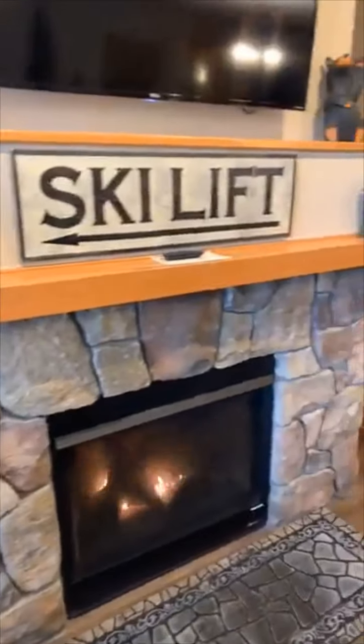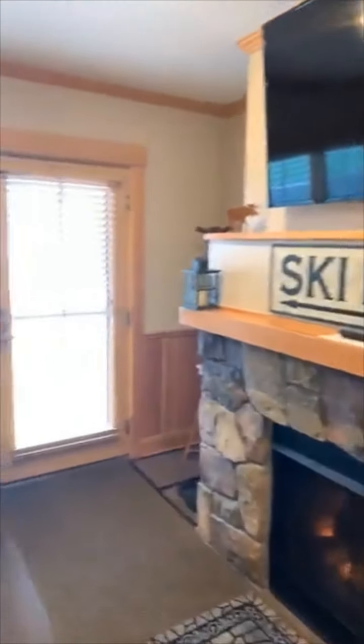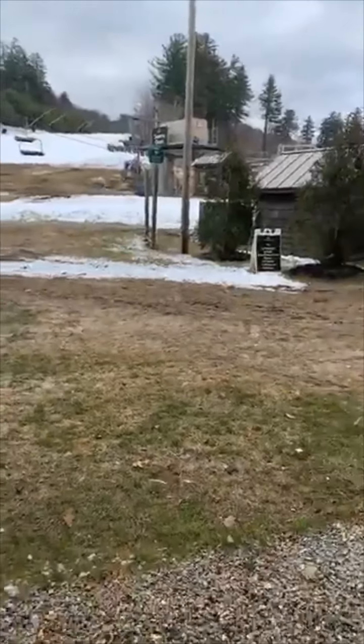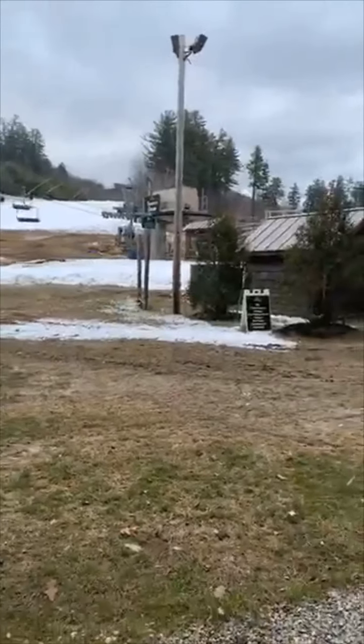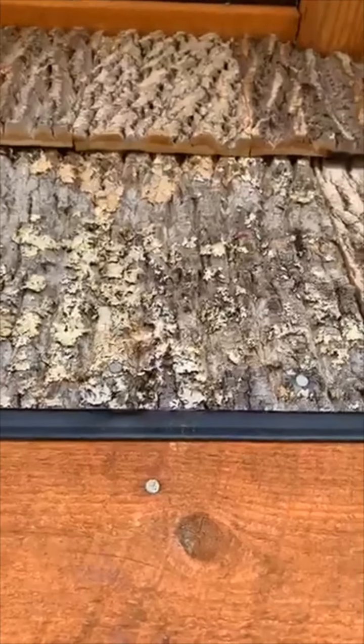Our phase two units have gorgeous ledger stone options that will wrap all the way around the fireplace and reach the ceiling. One of the best features is that the south quad is right outside your door. In the winter, the groomers groom right up to that main entryway, so you can just put your skis on right here and get on the south chair in 30 seconds, which is so cool.